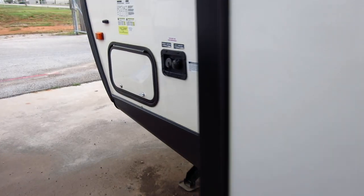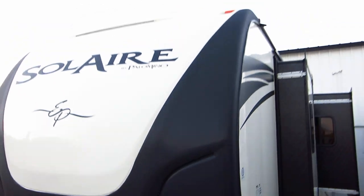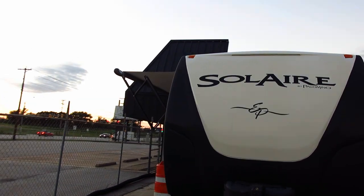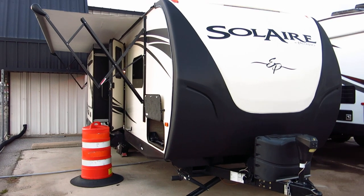We thank you for looking and thank you for your time. I'm Bronco Bob with Texas Best Used Motorcycles. If you're looking for a really clean one-owner Solaire RV by Palomino — and that's one of the Forest River companies, which is one of the larger RV companies — thanks for looking, thanks for your time. I'm Bronco Bob, wishing you happy trails.